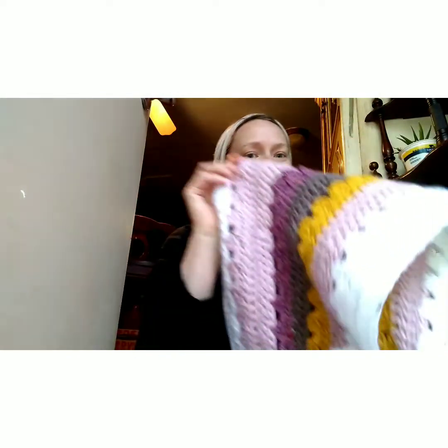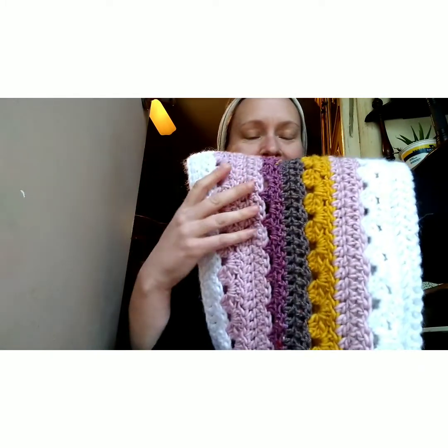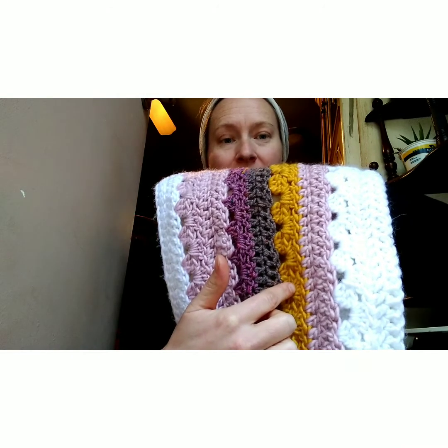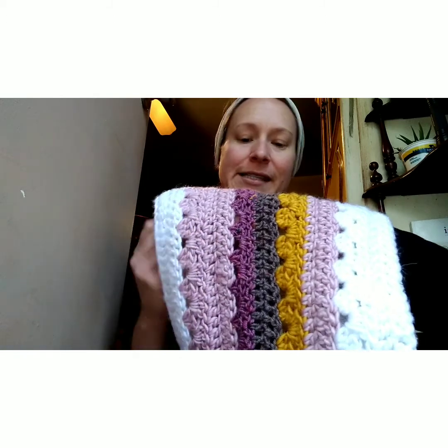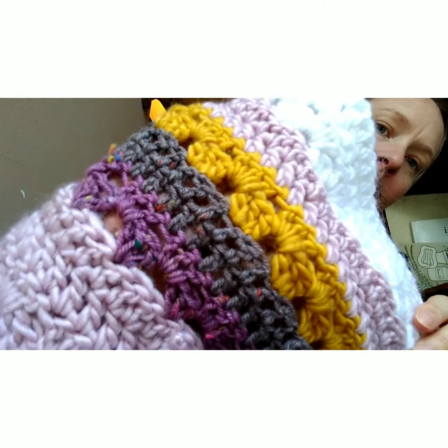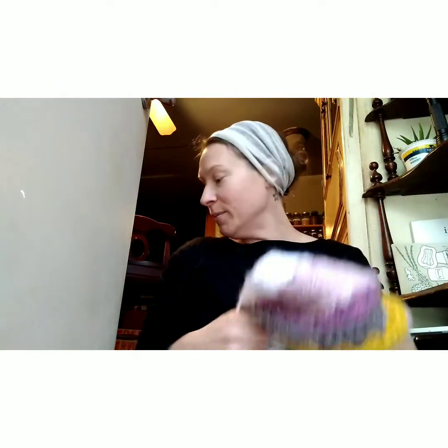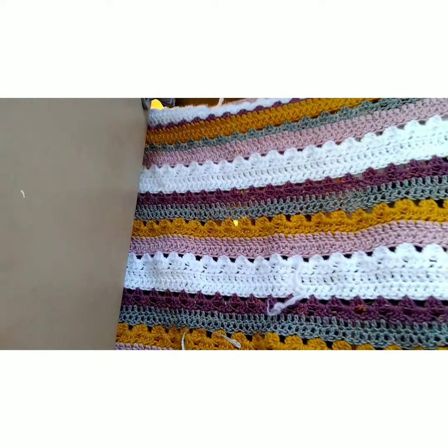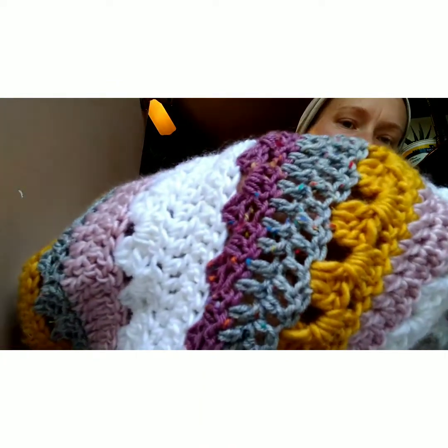I wanted to show this little beauty that I'm wearing — this is the beginning of a blanket for my niece. The white, pink, and yellow is the Ice Yarn mohair bulky, and then the purple and the brown is the super tweed, which is wool and premium acrylic. My niece decided that instead of the brown she liked the gray tweed better, so I started to redo it. The gray tweed has pretty little rainbow specks of viscose in it.